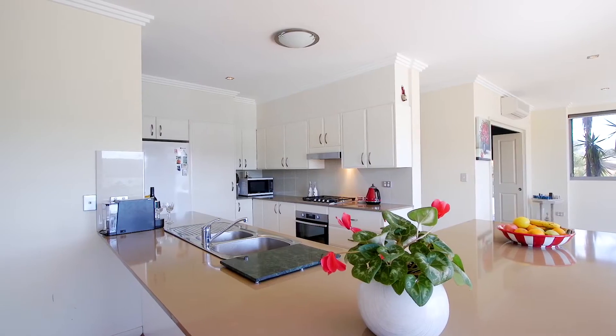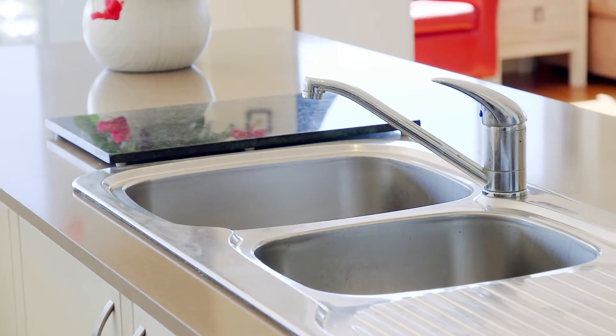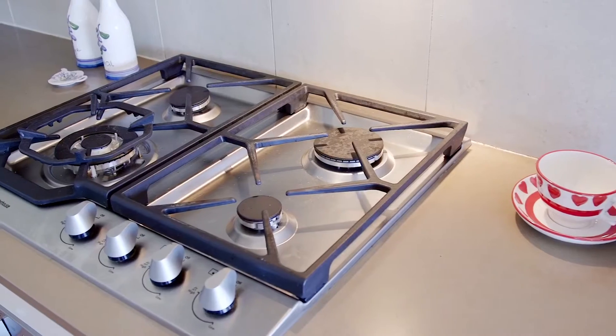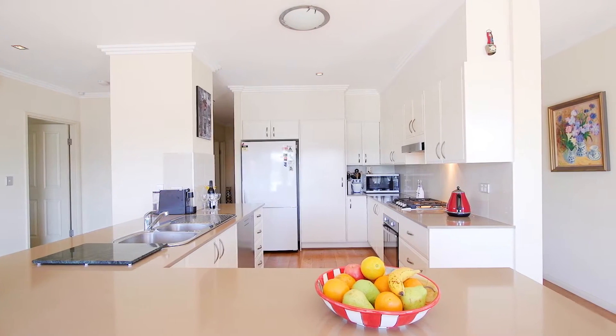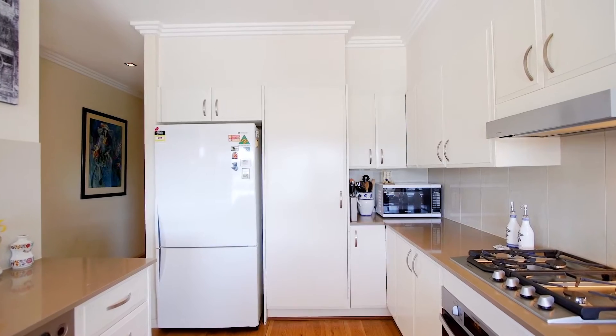The stylish kitchen is the central hub of the apartment, with gorgeous Caesarstone bench tops, natural gas cooking and a large breakfast bar. The bench space is enormous and would make any commercial chef feel right at home.